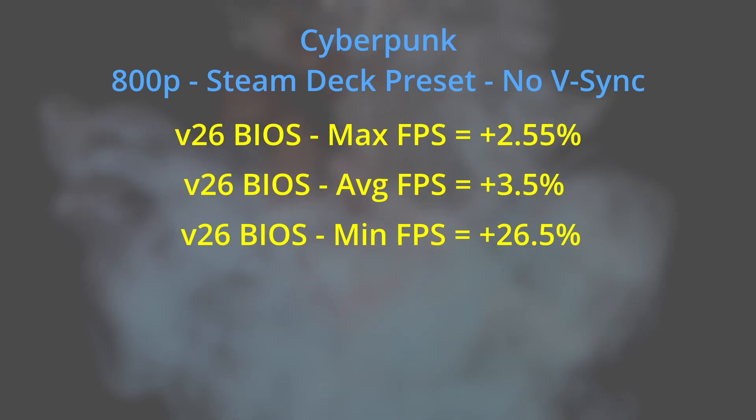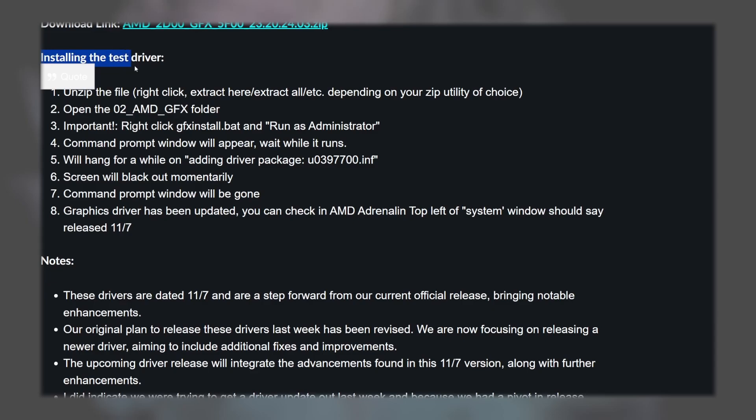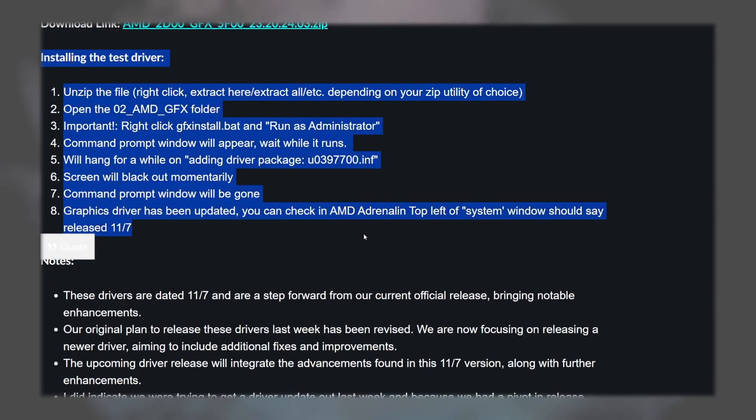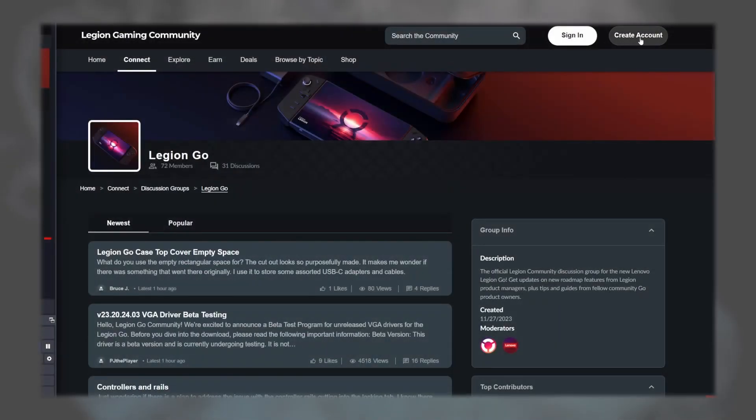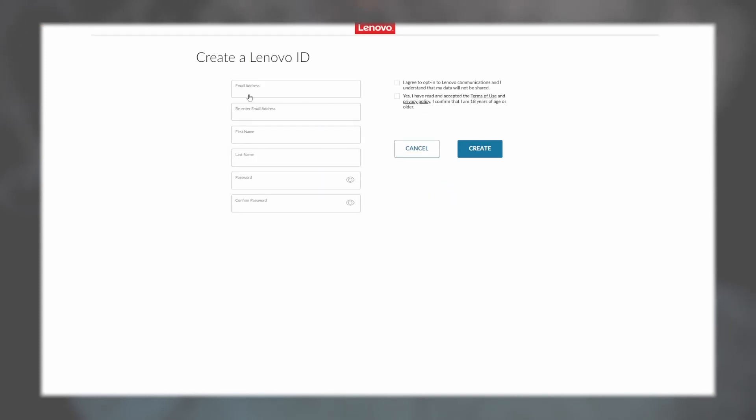I hope this provided a little insight into the current state of the Legion Go. I didn't get a chance to test the beta graphics drivers yet, so if you've tried them let me know in the comments. Make sure to join the Legion Go community forums or my Discord for more Legion Go updates from the Lenovo beta testing program. That's going to do it for this video — see you next time.